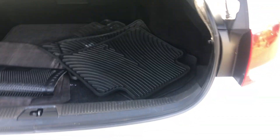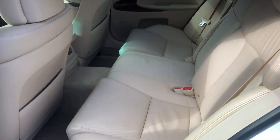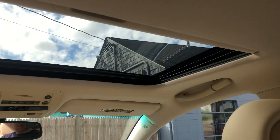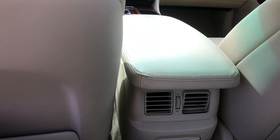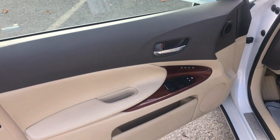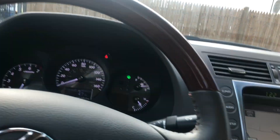You got rubber and carpet mats, navigation, sunroof, nice leather. We got heated seats, cooled seats, memory seats.